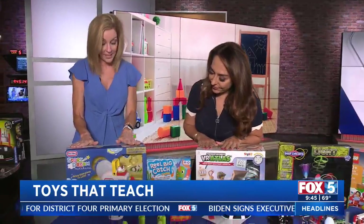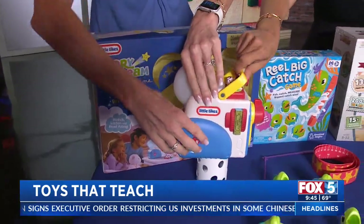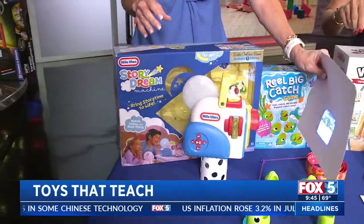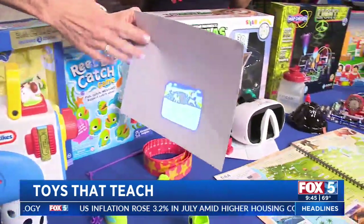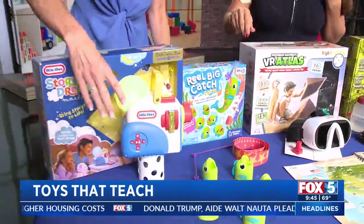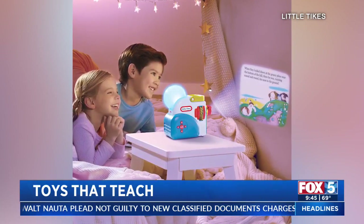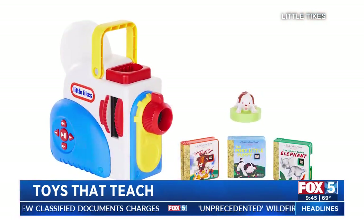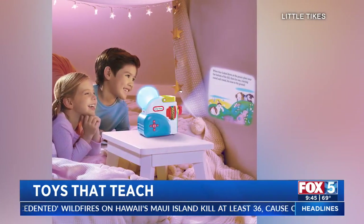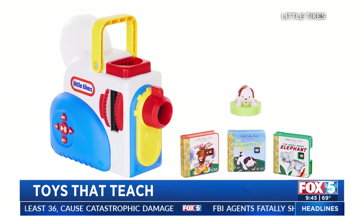Starting with the little ones, this is from Little Tykes by MGA — the Story Dream Machine. It's a little projector that will project the story onto their ceiling or wall so they can learn to read. It comes with three classic storybooks, like the Pokey Little Puppy and Babar. You can also take the storybook out and it serves as white noise and a nightlight. You can get this at any major retailer, though it does sell out quickly because it's very popular.